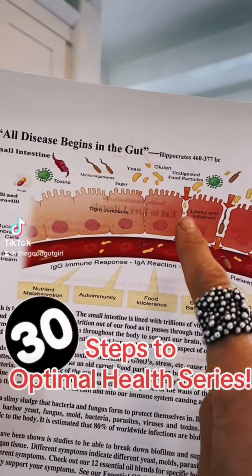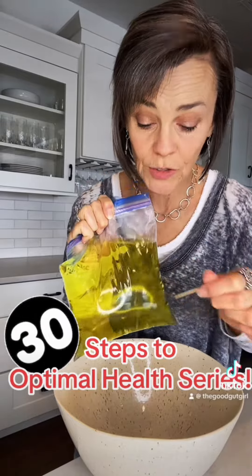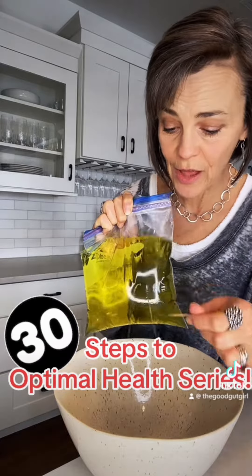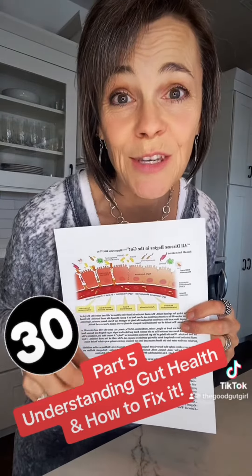Leaky gut is when the lining of the small intestine has become permeable. Food particles are then exiting out of the lining of the small intestine, kind of like this Ziploc bag. And as Hippocrates told us more than 2,000 years ago, all disease begins in the gut.